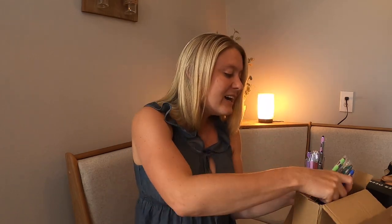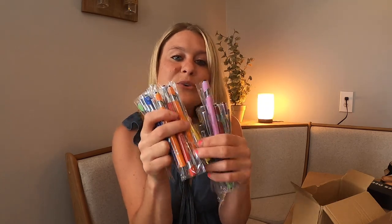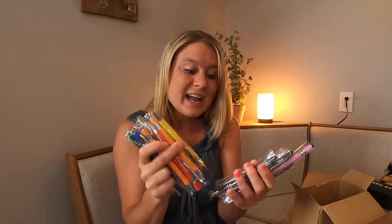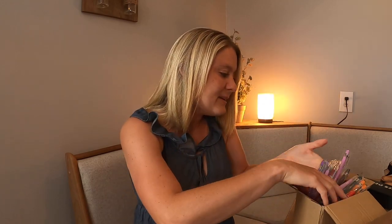How cute is that? Oh my goodness. So they got tons and tons of different colors, different sayings. You got yellow, you got orange, you got your green. I am so impressed with these. They are just beautiful. They write really, really well. I'm gonna show you guys how they write. But they just come with all kinds of different inspirational notes on them, so you can go through them and pick out the perfect one for your friend.